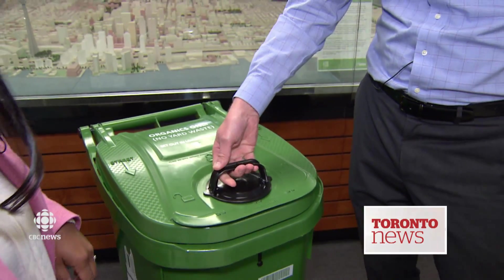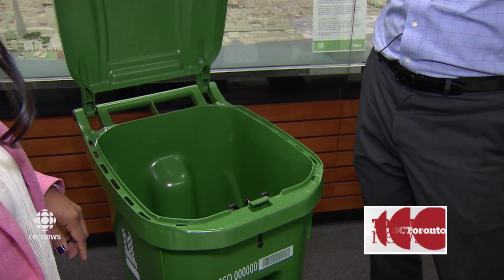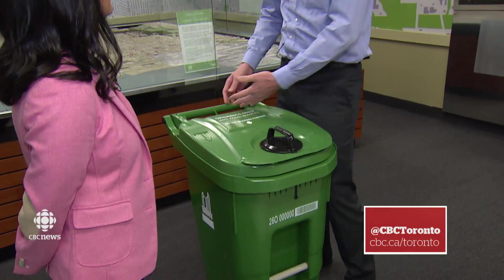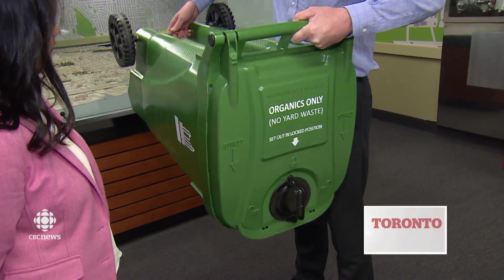To open the bin, you turn the handle 90 degrees in either direction and the lid opens. And there's the key — raccoons don't have opposable thumbs, so they can't grip the handle, and even if they manage to knock the bin over in the lock position, the lid stays put.